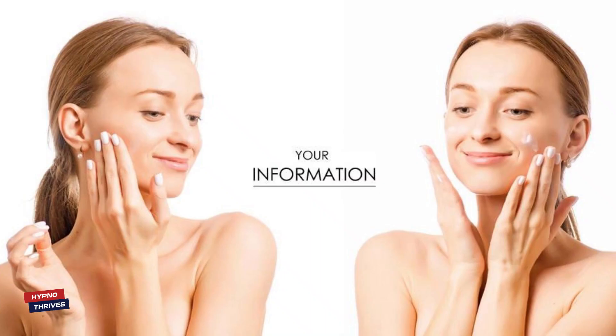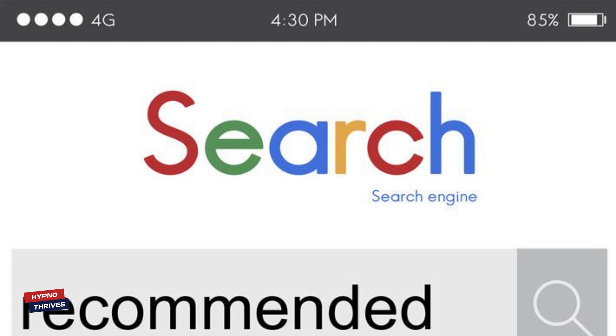Thank you for joining us today as we uncovered the secrets to a naturally glowing complexion with the mango and honey face pack! If you've tried it, please share your experiences in the comments below!